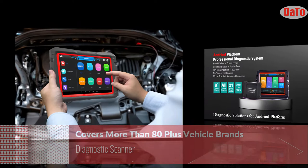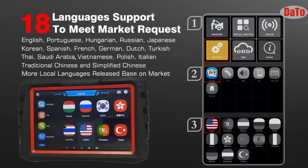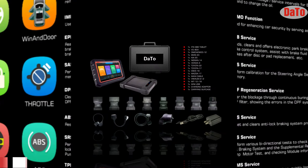The Doto DAS 722 smart scanner basic functions include read fault code, erase fault code, read live data, component test, and supports 18+ multi-languages like Arabic, English, Russian, German, French, and many more. The Doto OBD2 scanner main functions include oil service reset, ABS bleeding, EPB setting, TPMS service, and BMS service. The Doto intelligent scanner also supports 20 special functions.